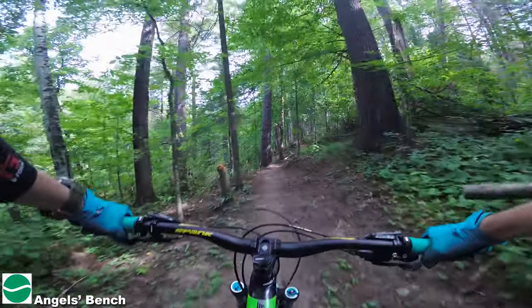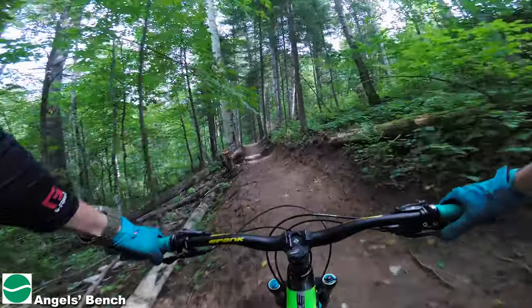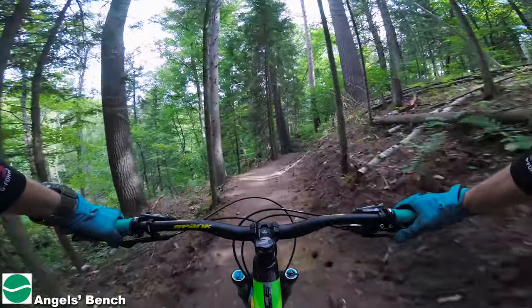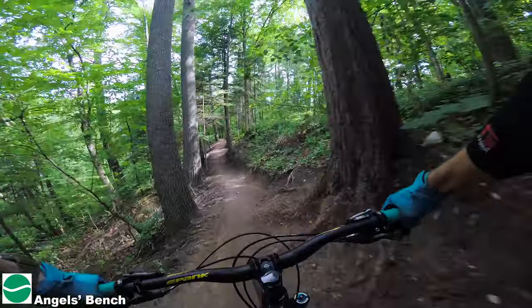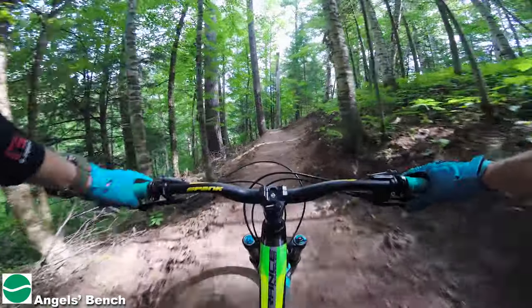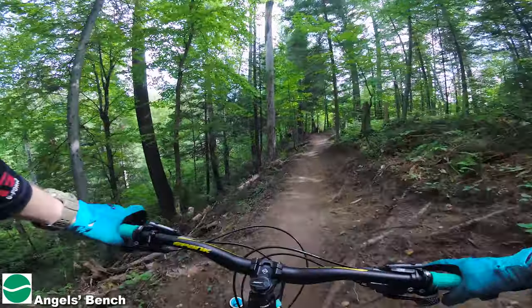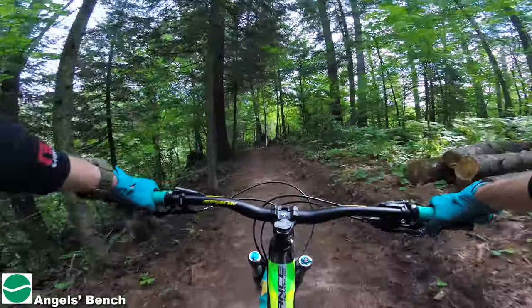This is a nice section. It's not a pure trail — you're climbing a bit — but it's kind of done in a way where you're still able to keep momentum and have a bit of speed. It's nice, really nice. Long enough too. This is cool, nice trail.